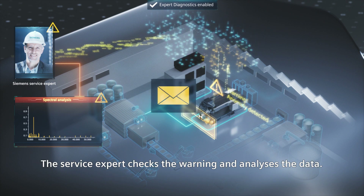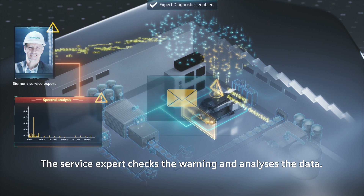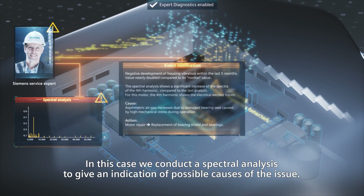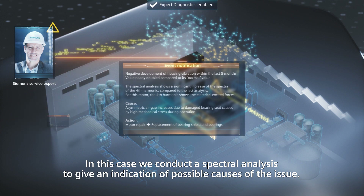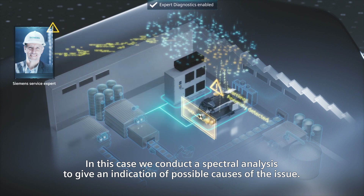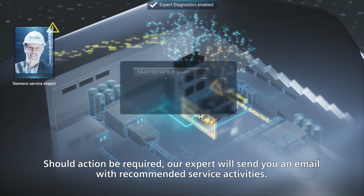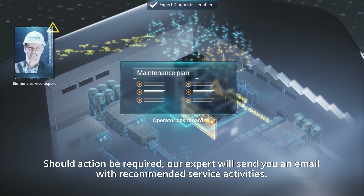The service expert checks the warning and analyzes the data. In this case, we conduct a spectral analysis to give an indication of possible causes of the issue. Should action be required, our expert will send you an email with recommended service activities.